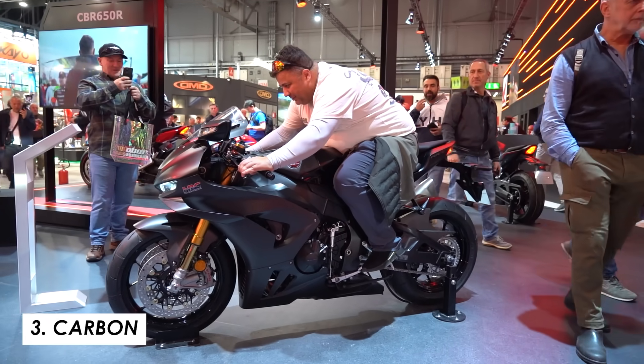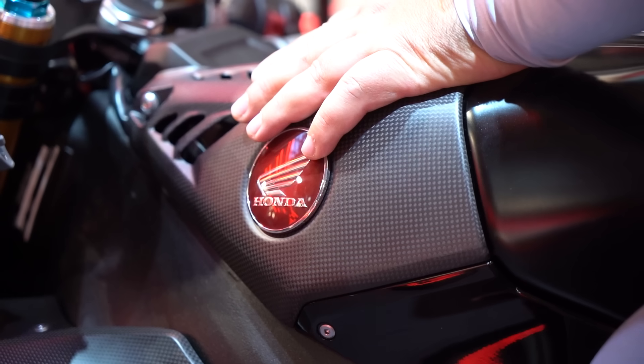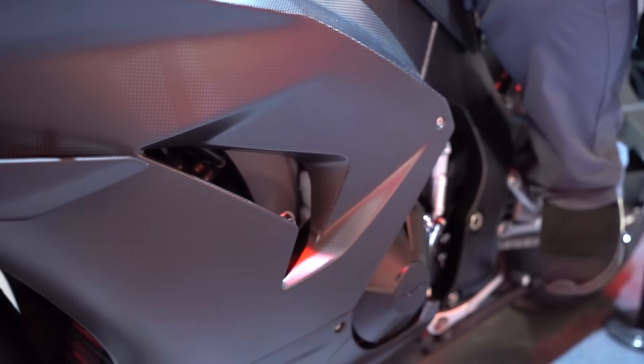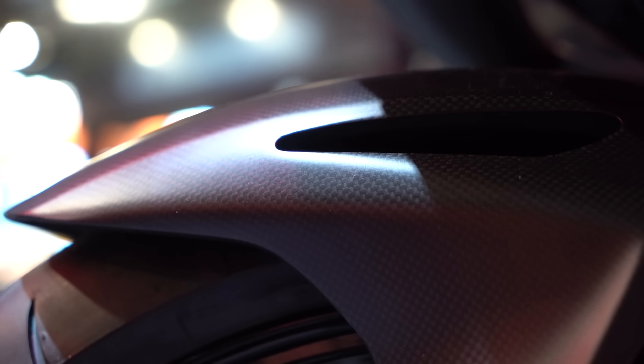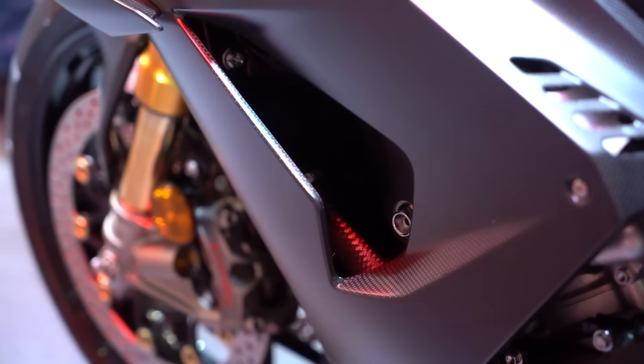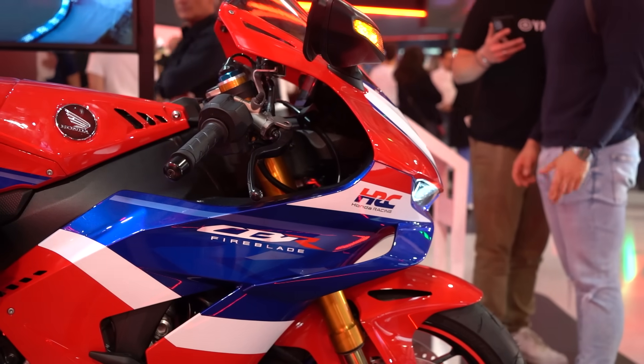One of the other things they're offering for 2024 is this beautiful stealthy-looking Carbon Edition. We've got carbon on the tank, carbon on the winglets, and down on the fairing — I'm sure there's a little bit elsewhere as well. I think it looks absolutely fantastic. Only 300 of these are being made, so if you want one you've probably got to act pretty quickly.